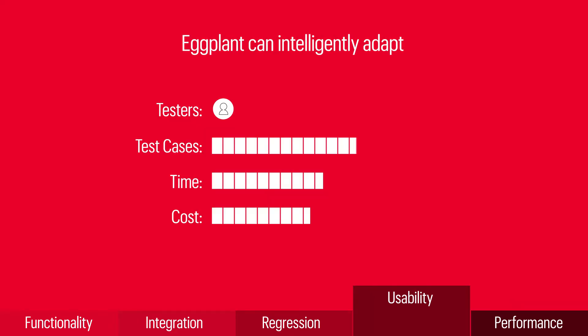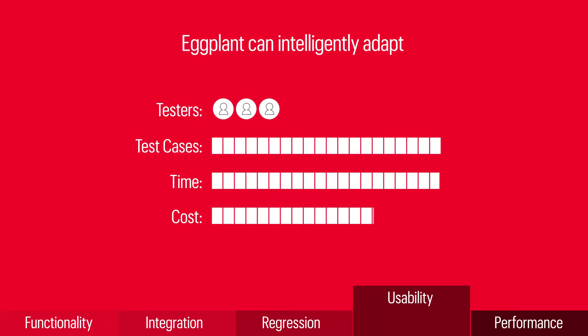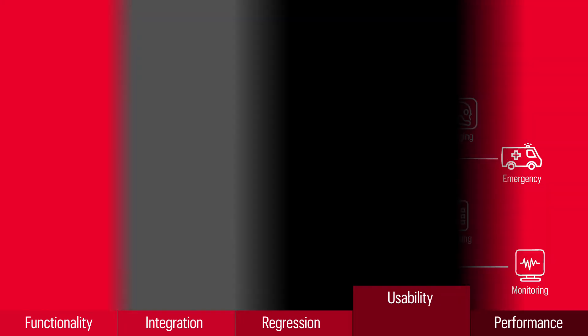When EMR updates change the appearance of UI elements, Eggplant's AI-based computer vision can intelligently identify and test those changes, eliminating the tedious process of rewriting automation scripts after new releases.